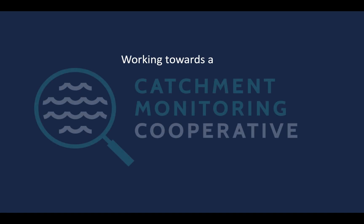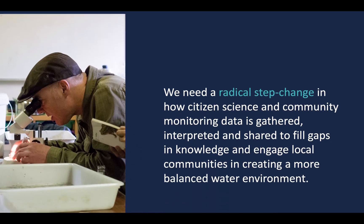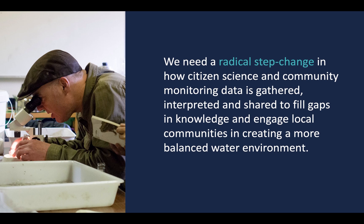Working towards a catchment monitoring co-operative. We need a radical step change in how citizen science and community monitoring data is gathered, interpreted and shared to fill gaps in knowledge and engage local communities in creating a more balanced water environment.